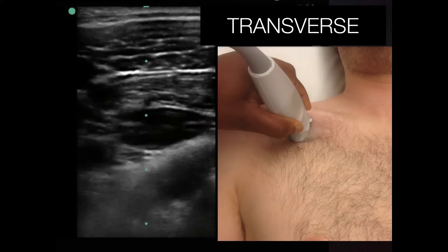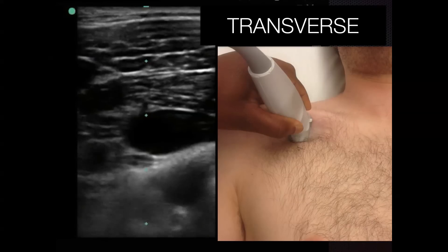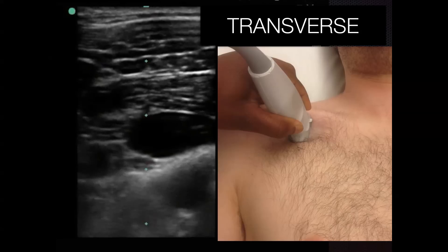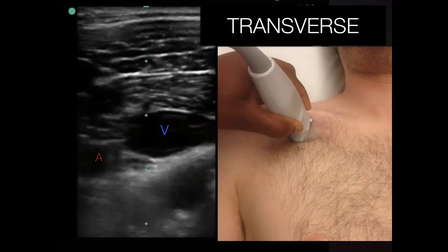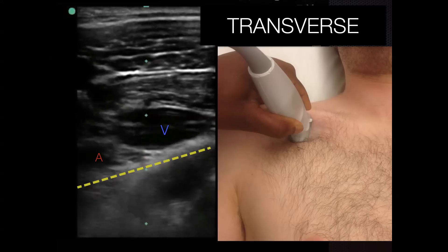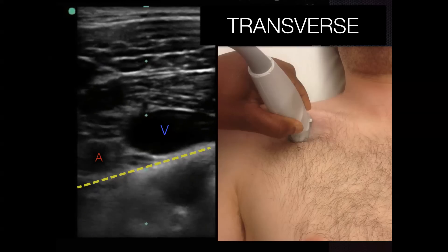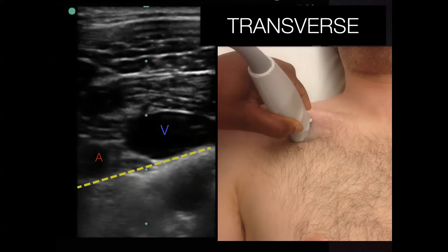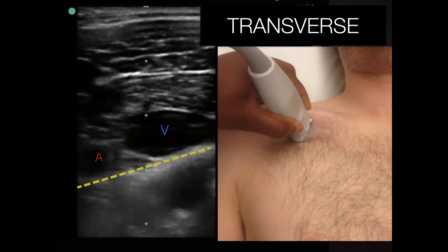The first thing you want to do is orient yourself to the patient's anatomy. Take your linear probe pointing toward the patient's head and you'll see the vein, the artery, and the dotted line representing the pleural line. You can see how close all these structures are to one another — it's understandable why people try to avoid this area.